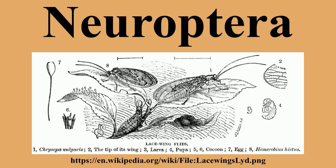The insect order Neuroptera, or net-winged insects, includes the lacewings, mantidflies, antlions, and their relatives. The order contains about 6,000 species.